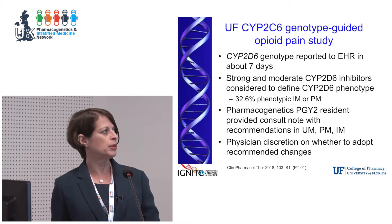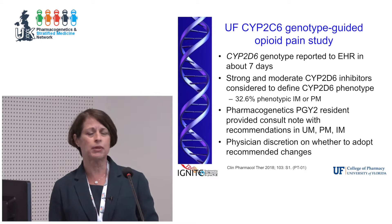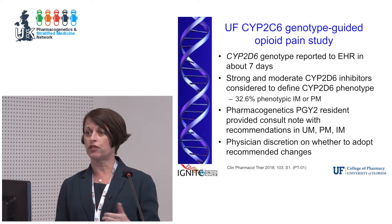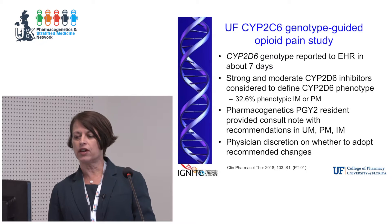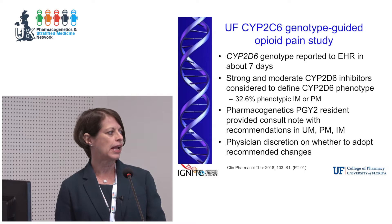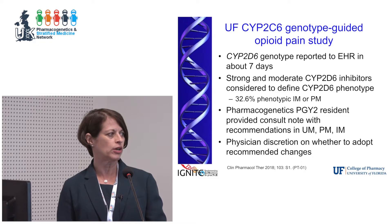We performed the CYP2D6 genotype, which requires not only SNP testing but copy number variation, reported in the electronic health record with about a seven-day turnaround. We considered moderate and strong inhibitors, which ended up converting a fair portion of patients into poor or intermediate metabolizers. Like St. Jude, we have a PGY2 pharmacogenomics residency for pharmacists — our resident did consult notes for these patients, making recommendations for anyone who was a poor or intermediate metabolizer, but left it up to the physician whether to adopt changes.